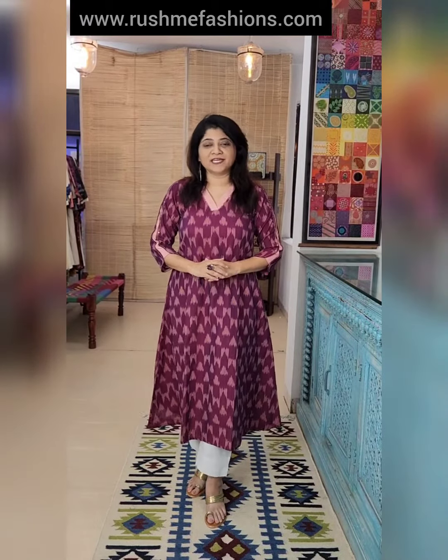Hello everyone, welcome to Rashmi Fashions. Today we have launched a ready made collection of ikat and hand block printed fabric dresses and kurtas on our website www.rashmifashion.com. All sizes from small to triple XL are available.